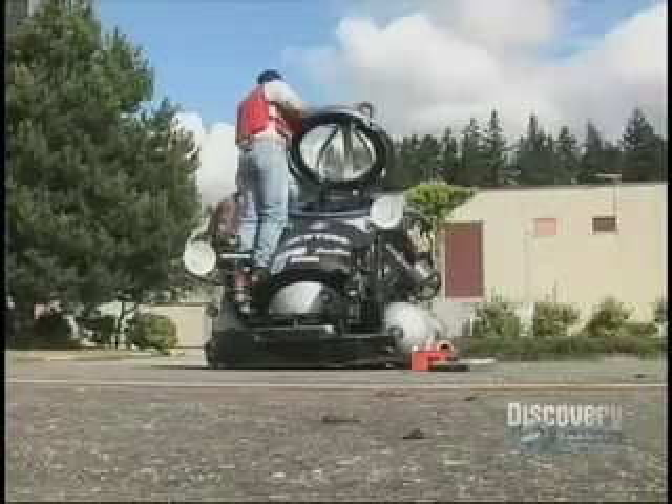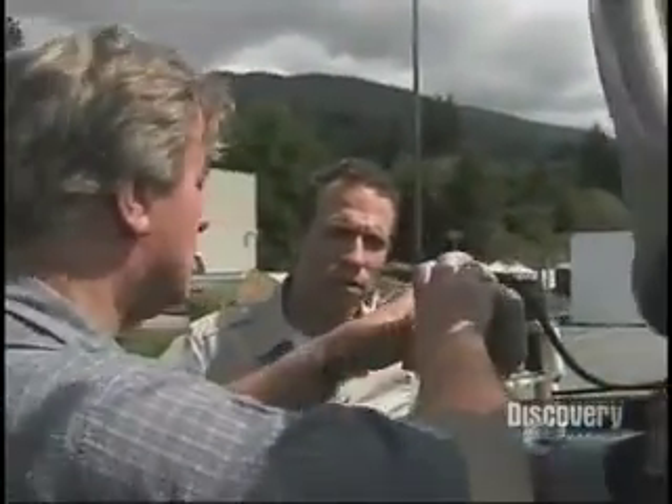This is Deep Worker. It's a totally autonomous vehicle designed for scientific exploration to depths up to 2,000 feet. This is your electronic compass — the compass is in the front, and this is the little processor for it.